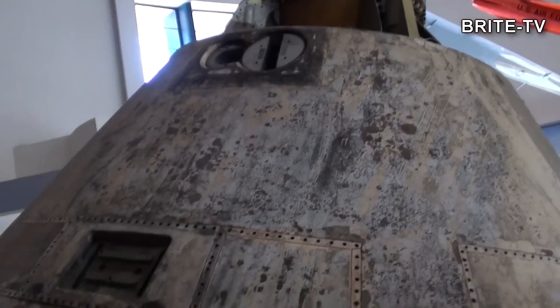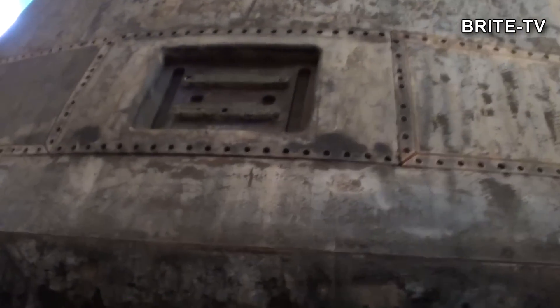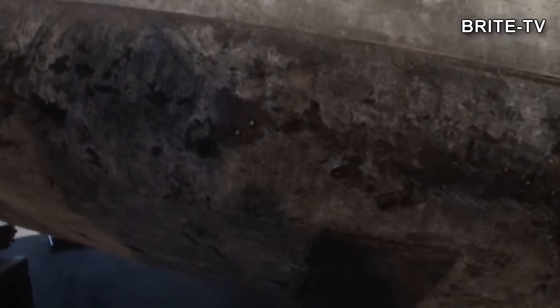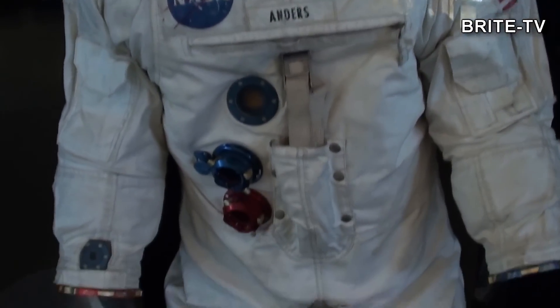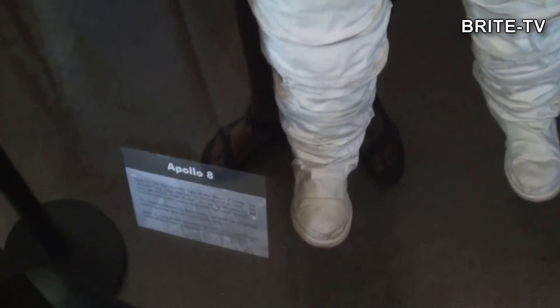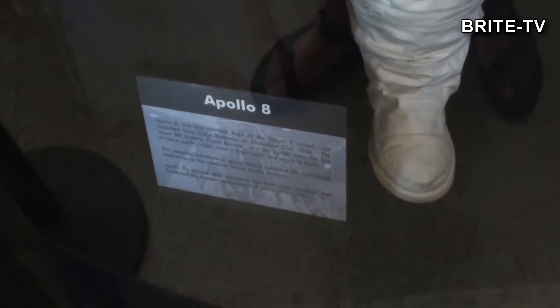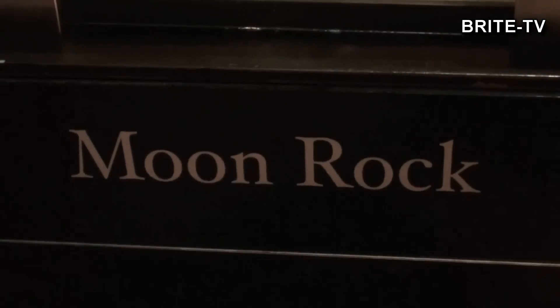I tutaj kolejna kapsuła, przy której można zobaczyć z bliska jak bardzo niszczycielskie jest uderzenie takiej kapsuły o warstwę atmosfery. Kiedy ona przechodzi przez atmosferę, jej powłoka ablacyjna ulega powolnemu wypaleniu. Tutaj mamy też strój astronautów, którzy byli w misji Apollo 8, czyli pierwszej misji, w której polecieli ludzie dookoła Księżyca.